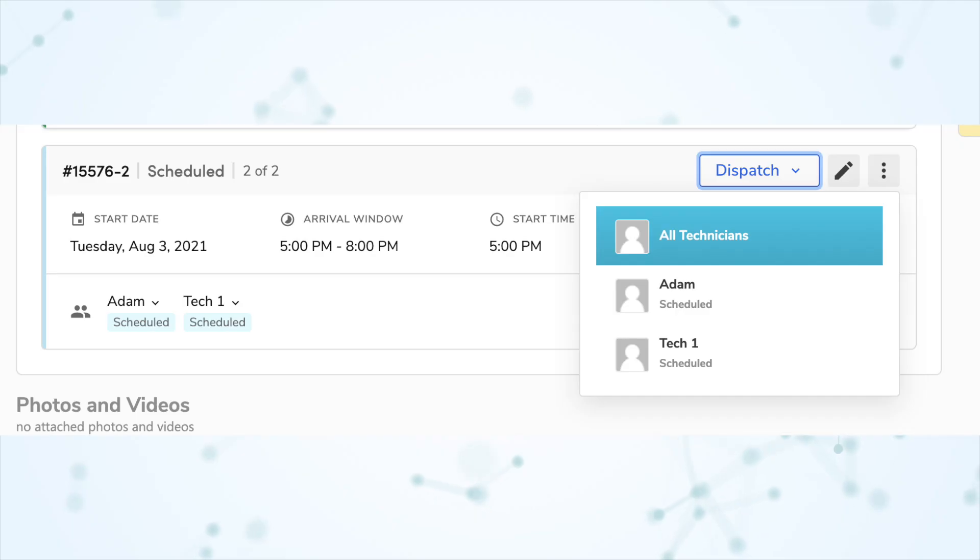Next, we have dispatch technicians in bulk. Previously, if you had a job with multiple technicians assigned to it, you had to dispatch and arrive them all individually one by one, which was tedious and annoying. But now you can simply dispatch and arrive them all at once, and when the appointment is finished, marking it done marks all the technicians done at the same time as well.